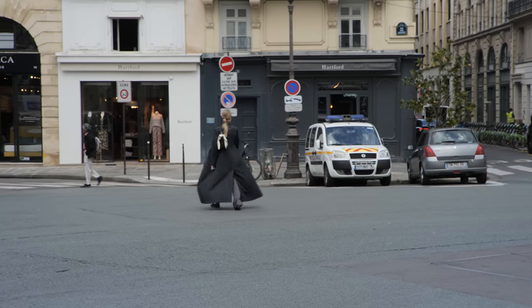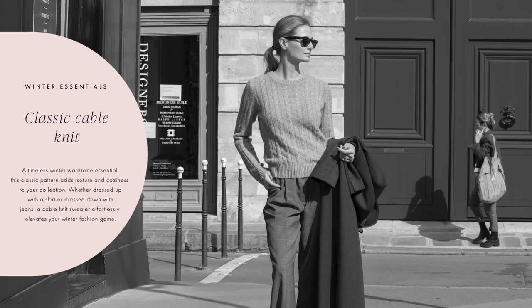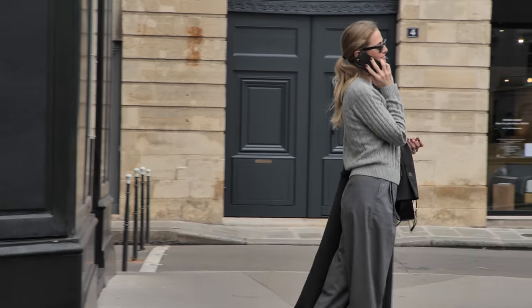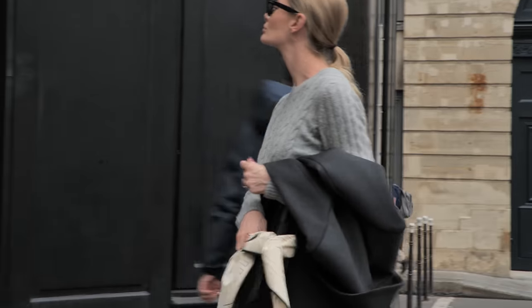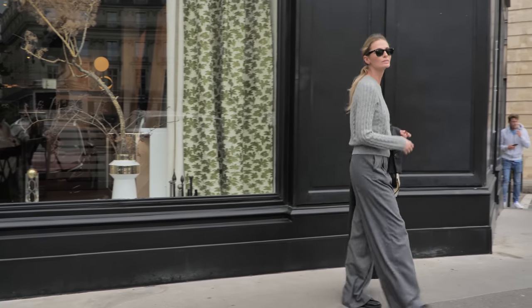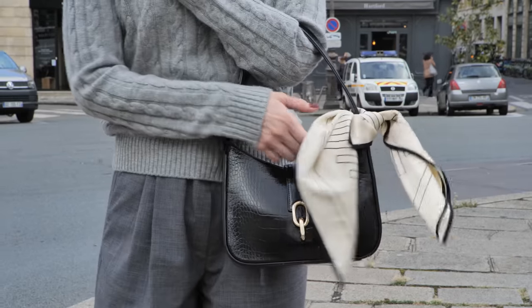For this first look, I decided to go for a gray monochrome look. I styled this gray cable knit, which is a timeless essential, and the cable pattern adds texture to the look, which is always nice when you use one color in the entire look. This kind of look is easy to dress up or down depending on the occasion. I mixed different shades of gray and textures to keep the look interesting and I added a little silk scarf to my bag for a nice little detail.